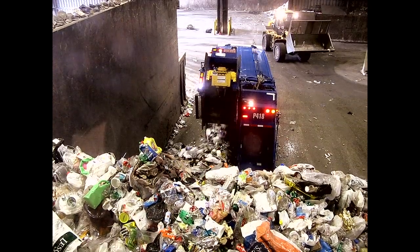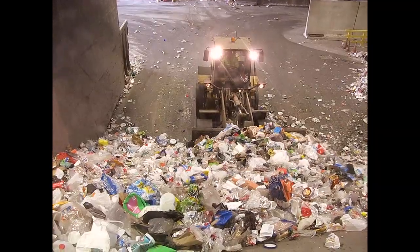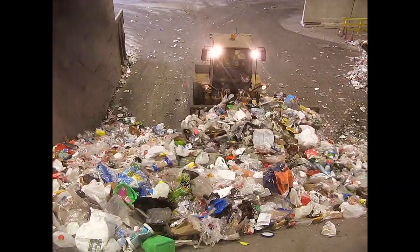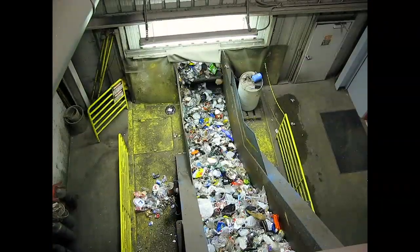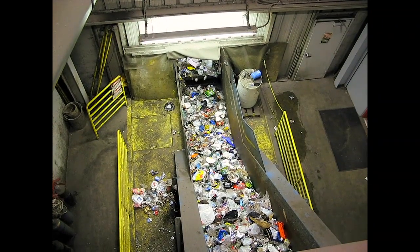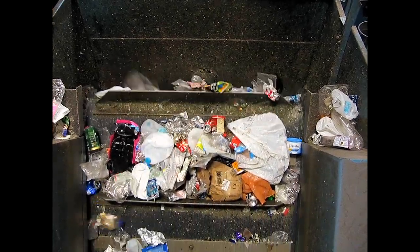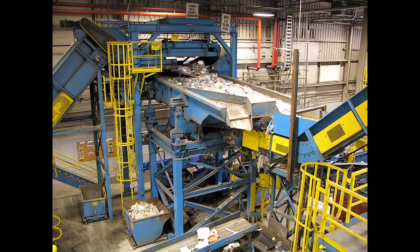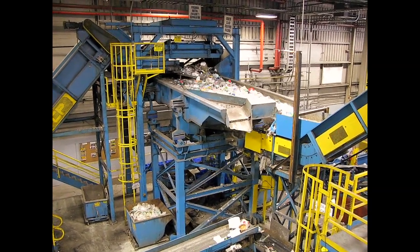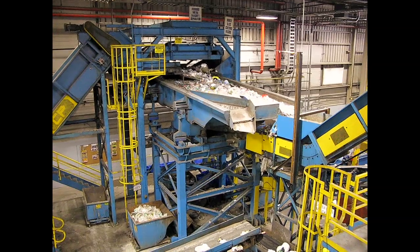Collection trucks unload waste onto the tipping floor, from which it's fed into the conveyor system. One of the first steps is the shaker table, where broken glass bits fall through a perforated plate and into storage bunkers below.